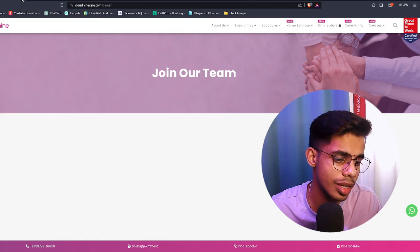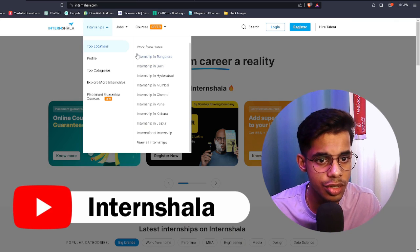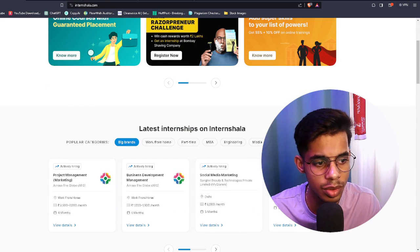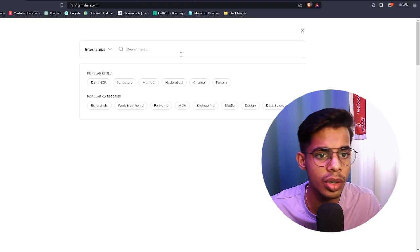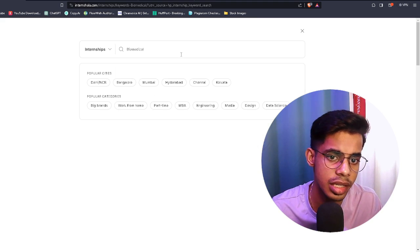The second platform where you can look for internships is Internshala — a wonderful platform for finding internships, including paid ones. Go to Search, type 'biomedical', and hit search to explore available opportunities.